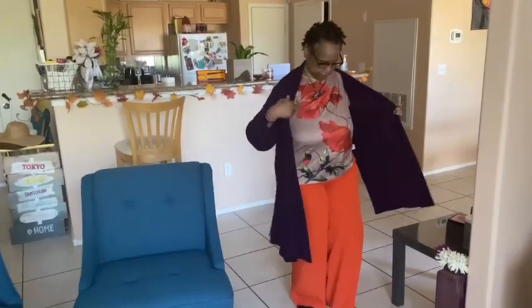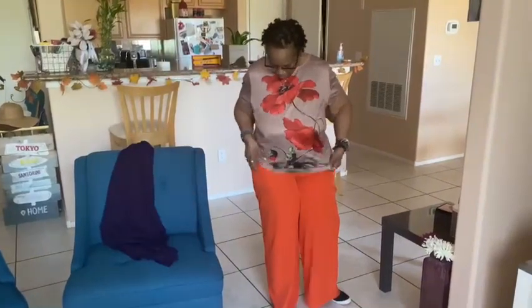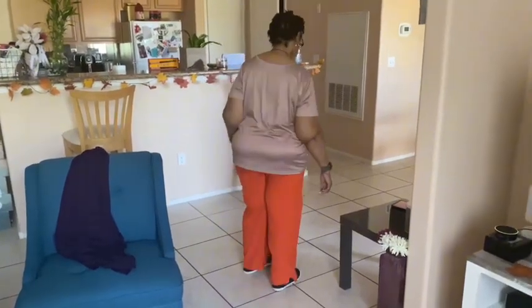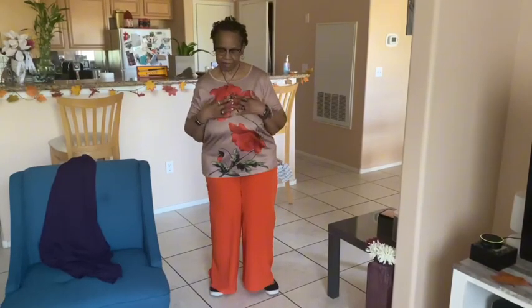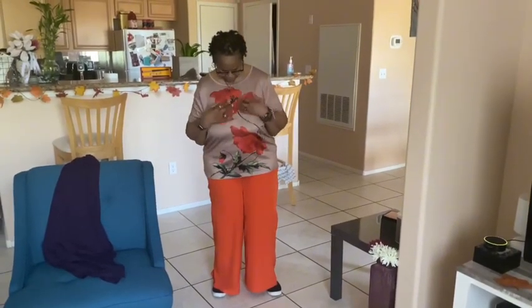And I will take off the jacket so you can see this beautiful top. I love it. As you can see, it's short, short sleeves. And it feels really great — it feels like it's silk, but I don't think it's silk, I'm not sure. And you see the beautiful colors.